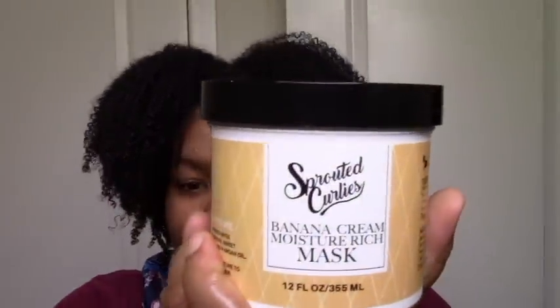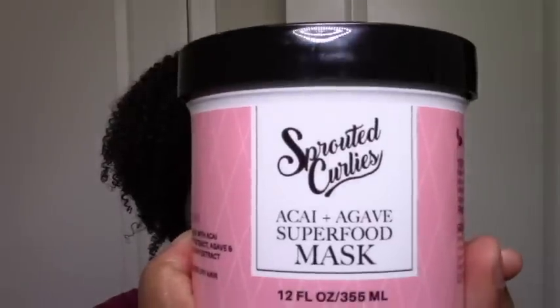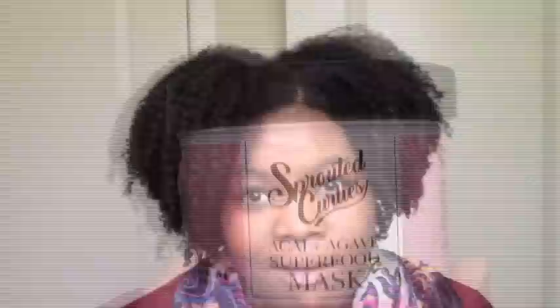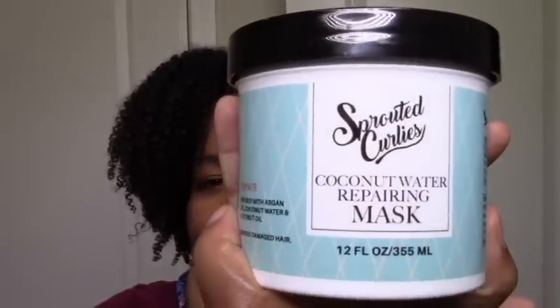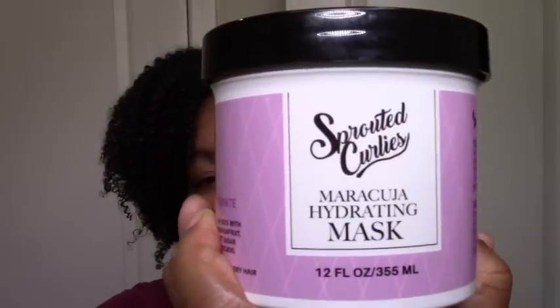I want to show you all five of these. I have the Banana Cream Moisture Rich Mask, the Ungai Plus Agave Superfood Mask, the Coconut Water Repairing Mask, the Maracuja Hydrating Mask, and the Marilla Mint Scalp Care Mask.